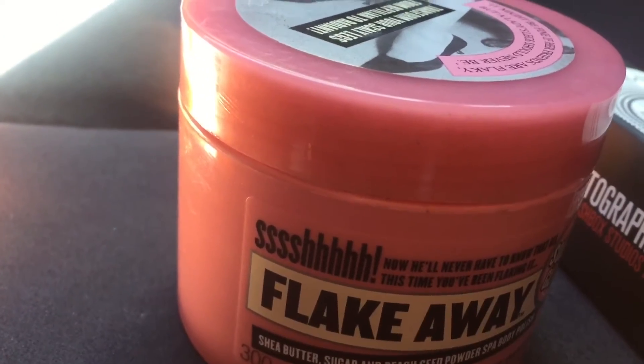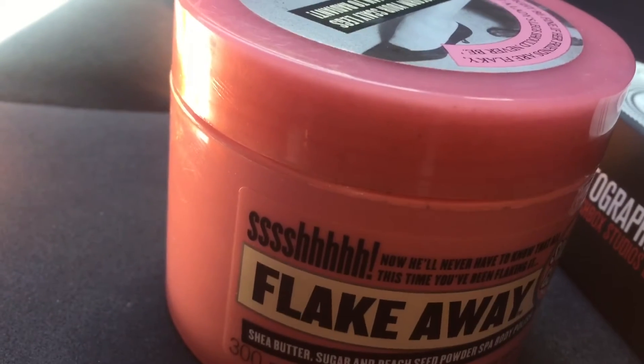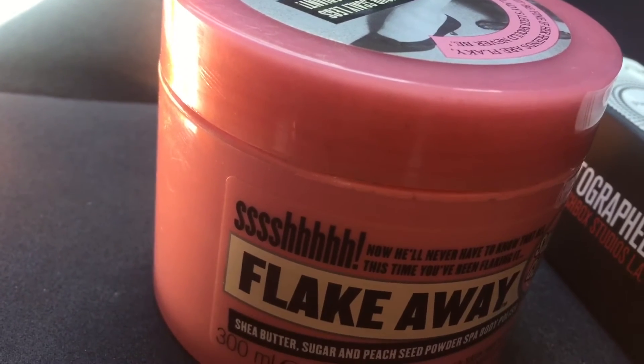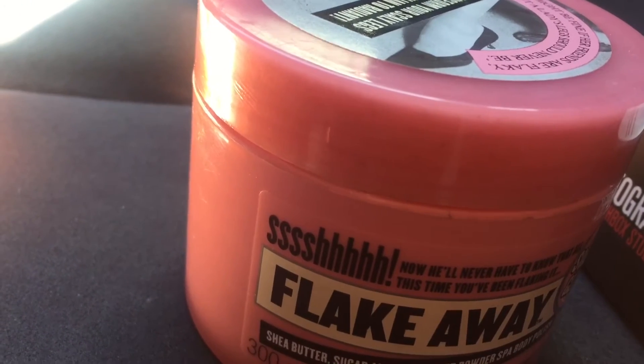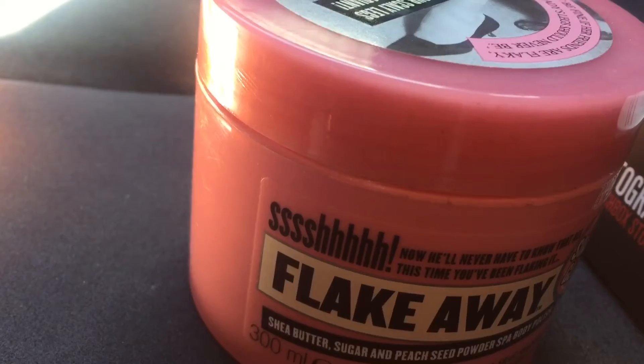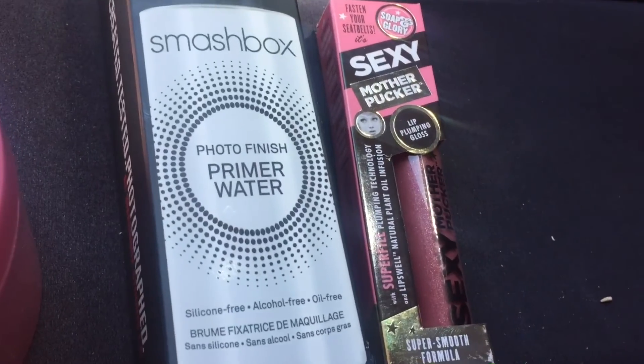It doesn't close completely and it's leaking, which isn't a problem once I get it home because it's just going to sit in the shower anyway. But right now it got all over my hands and all over the bag, so it's kind of annoying. But the product itself I really like.